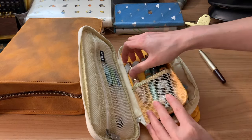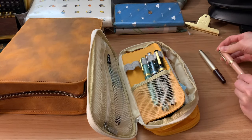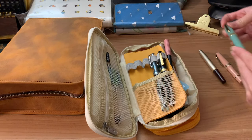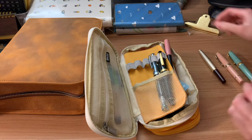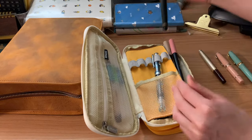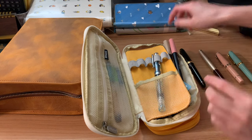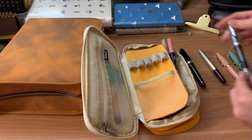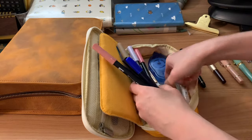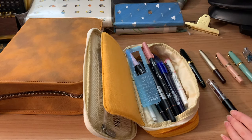My Sailor Progear Slim Mini in the Zine Pink, and then the Sailor Dragon Palace Progear Slim, along with the Platinum Century 3776 in Laurel Green. And finally, the Narwhal Original Plus — you can see how dainty I'm being with these pens. And then there's my Twisby Eco and my Mahjong pen, which is hidden amongst the Tombow markers in this compartment.